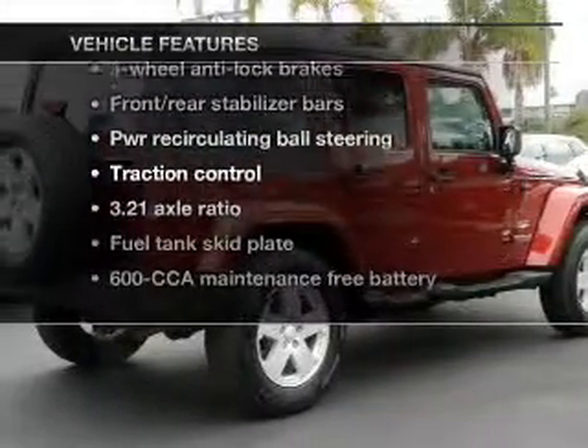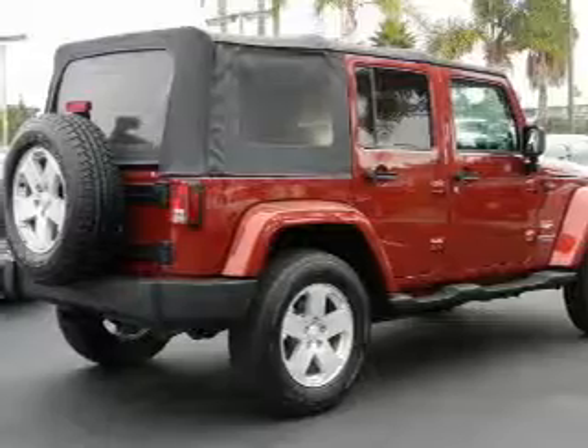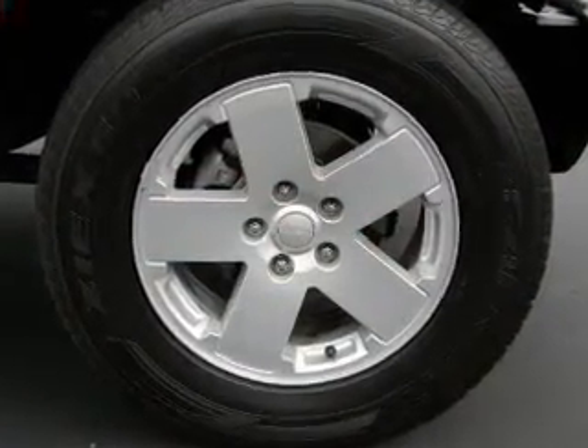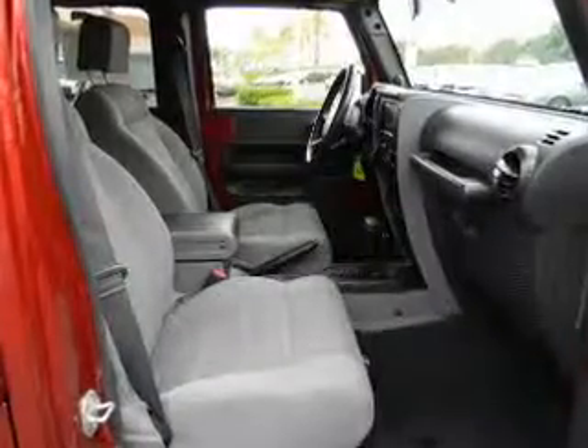Enjoy these notable features that are included in this vehicle: keyless entry, power door locks, power windows, cruise control, an AM-FM stereo with a CD player, an alarm system, and power steering.